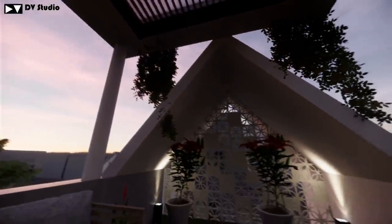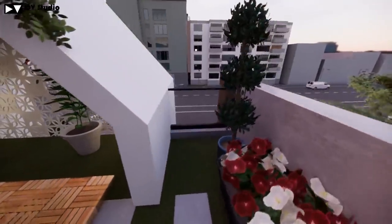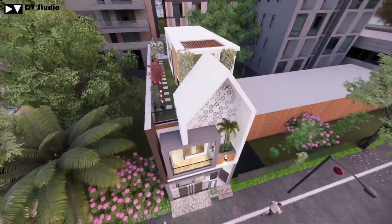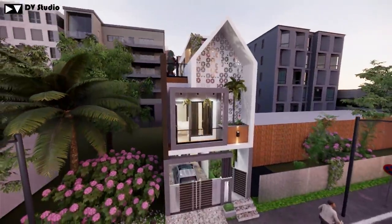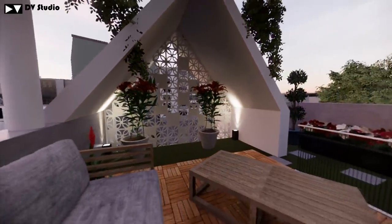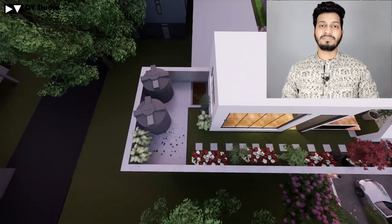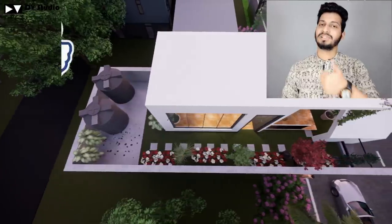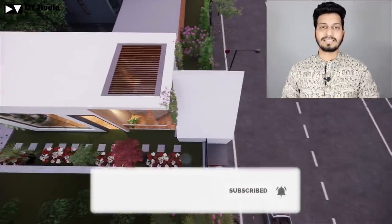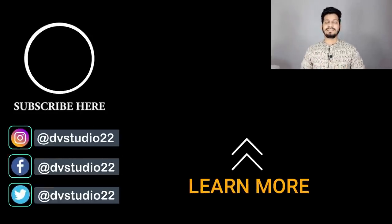You can see the front elevation — this is a great look with a really good design. So this was our 15 by 40 feet cute house design. If you liked this video, please like and share it. Don't forget to subscribe and press the bell icon so you don't miss our weekly content. Thank you, see you next time!